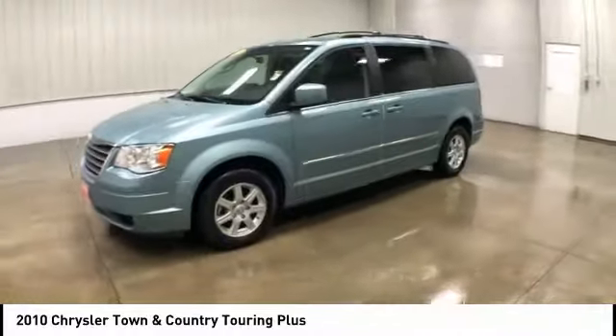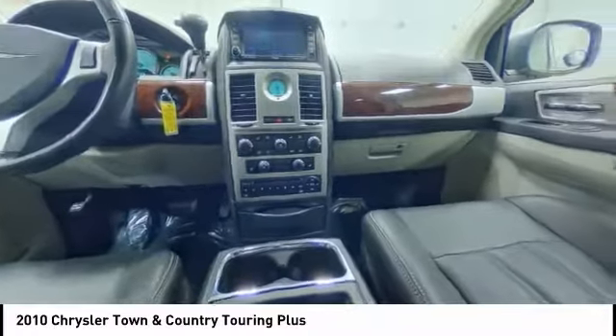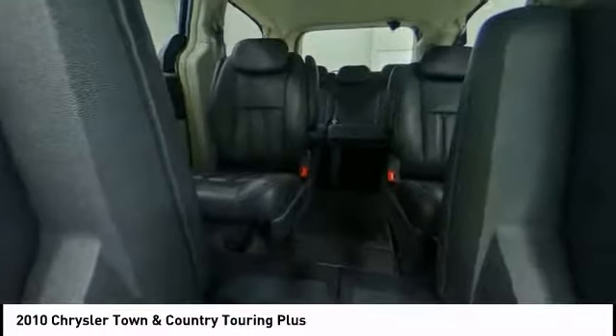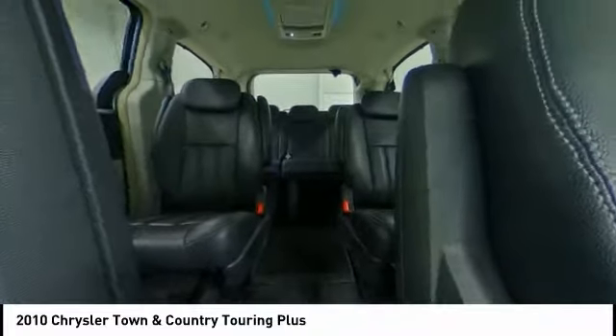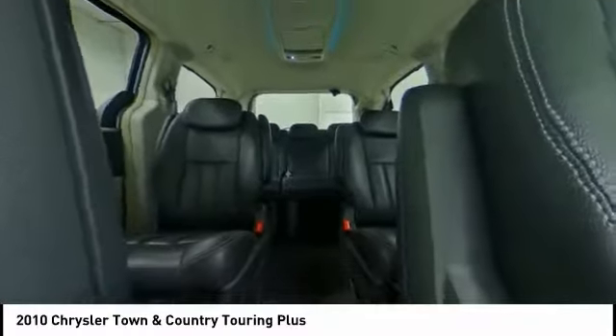Here are some of this vehicle's great options: heated mirrors, aluminum wheels, power liftgate, brake assist, traction control, stability control, engine immobilizer, remote engine start, rear all-season tires, and luggage rack.